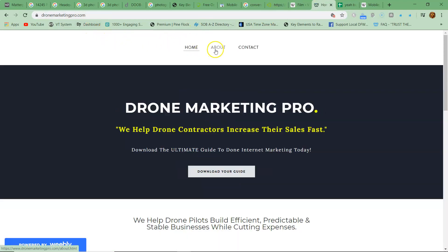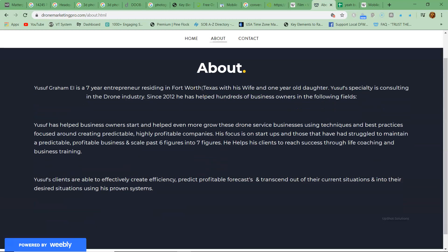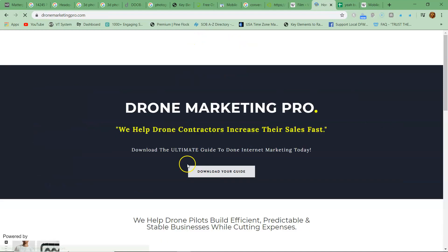You can go to dronemarketingpro.com to read up about me and what I do. You can also download this guide right here — it's like a template on how to really optimize your website. It covers the key elements you should have, not a whole website redesign, just the structure and content you need.